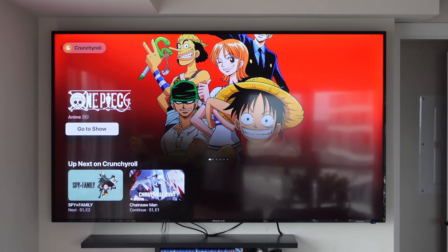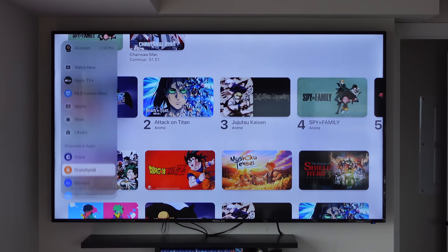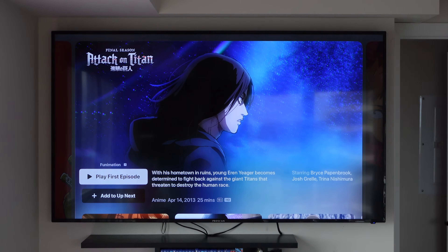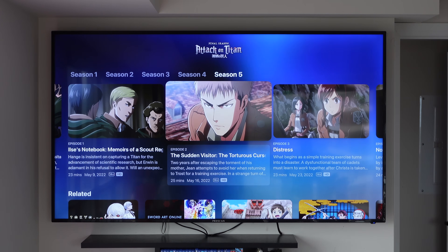I really wish Netflix had support for this feature because it would make this the best all-in-one application. But for some reason Netflix is still holding out, and they don't have support for the Apple TV app. For the services that are connected, you can have a nice all-in-one application, and it just makes the Apple TV app a lot more functional than it was before.